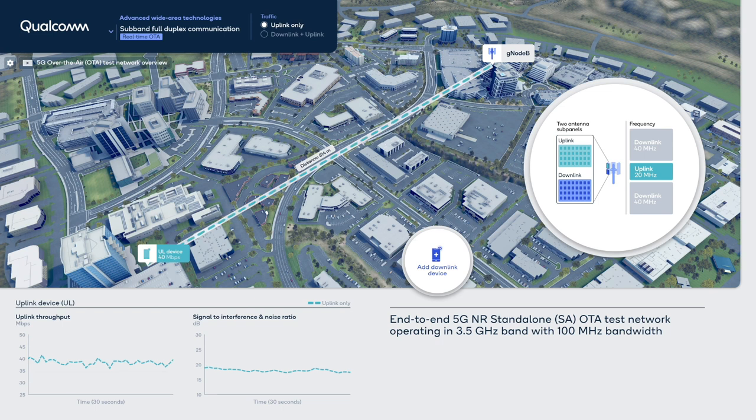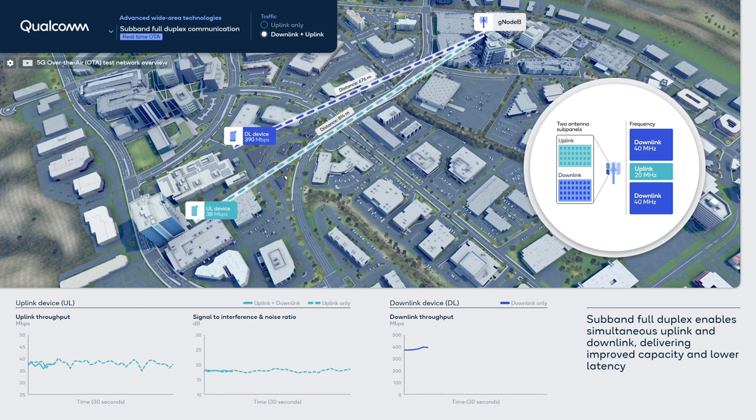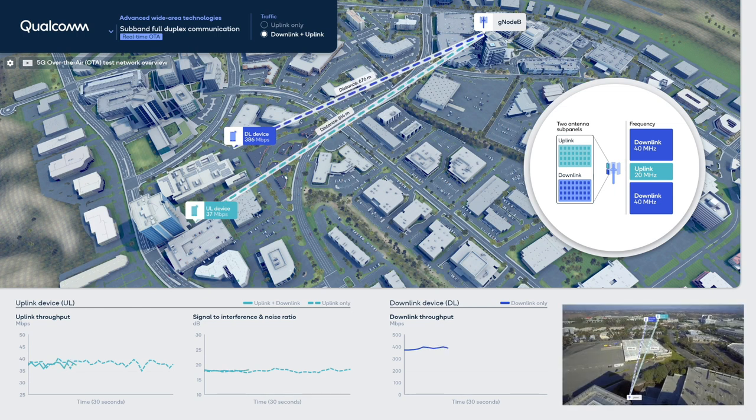For this demonstration, we have an uplink-centric device connected to the base station from more than 800 meters away, and it is being served with 20 MHz of the total bandwidth. When a downlink-centric device is added to the system with subband full-duplex enabled, it is served by the same base station in the same time slot.